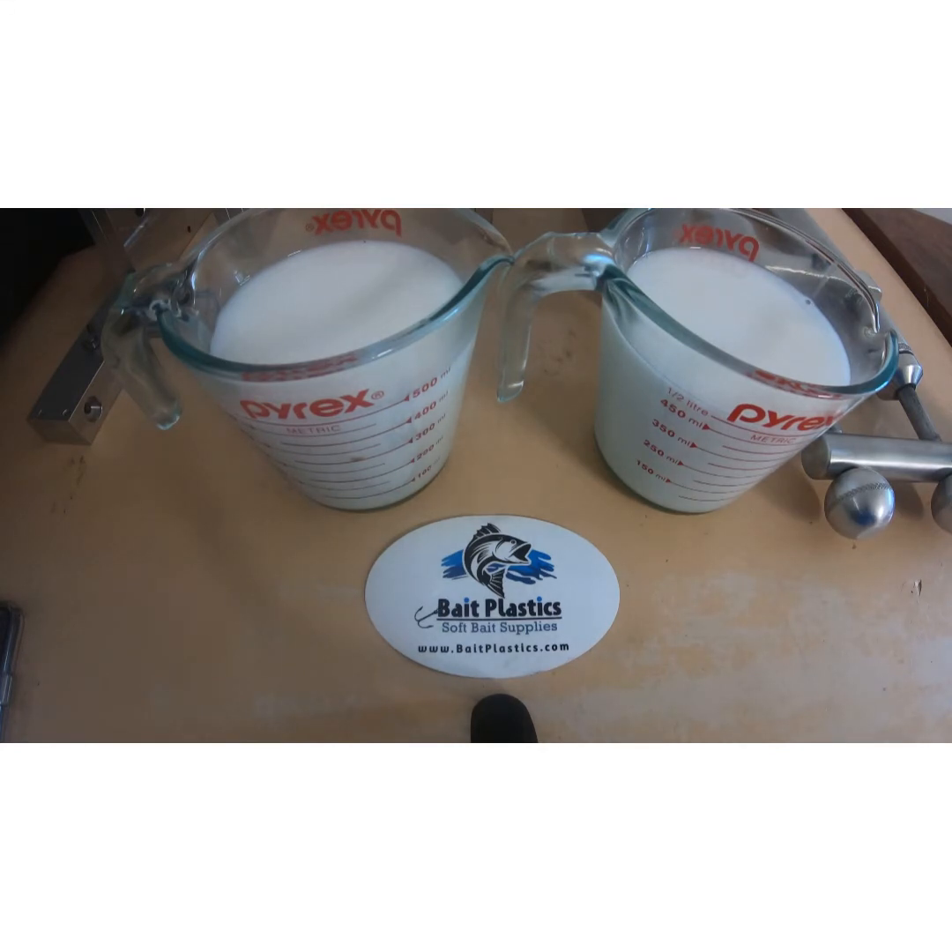Everyone's different on plasticole — what they like and what they don't like. For me personally, for Shenley's Creations, the Bait Plastics is the best by far. I've tried the majority of everybody out there, and the Bait Plastics plasticole is working really well. As I said, everyone's different and has their own needs and wants. There's no such thing as the best in the world — to me it is, but not necessarily to somebody else. What I really like about Bait Plastics plasticole is very, very minimal bubbles — I rarely use the vacuum chamber anymore.